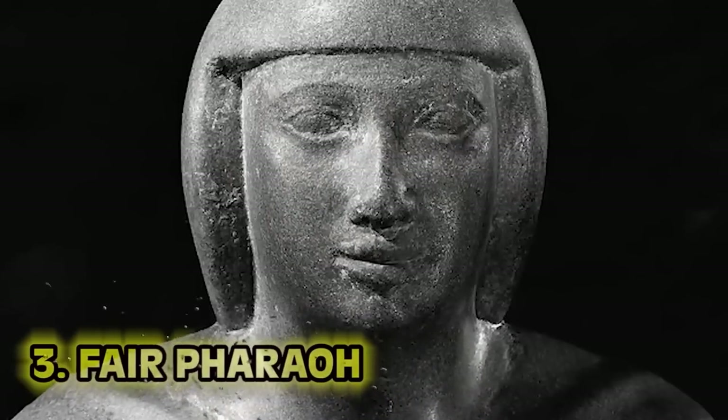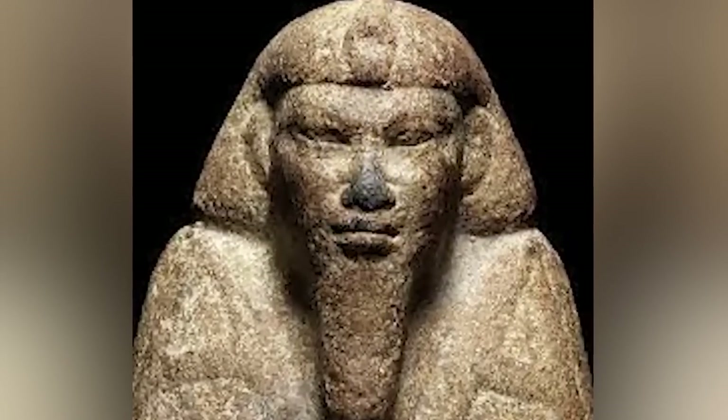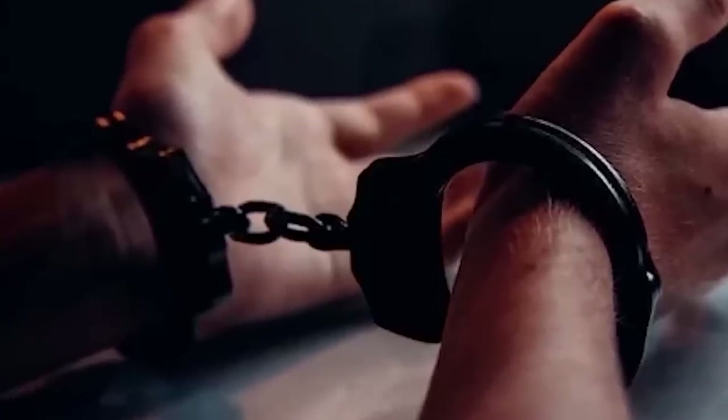Number 3: Fair Pharaoh. The great Pharaoh Bocchoris is an interesting subject. He's the guy that takes power and says, 'Whoa, guys, maybe not so harsh.' He improved human rights — specifically, improvements for prisoners who owe debt. His laws were influenced by Greek laws, which then influenced more Greek laws, which influenced Roman laws, which then influenced our modern law. There's a big chain of events there.